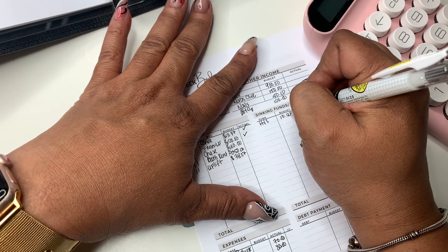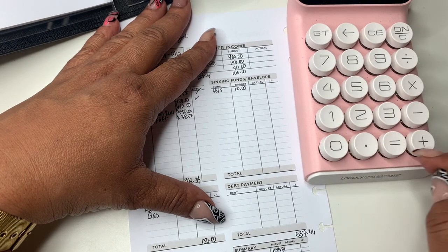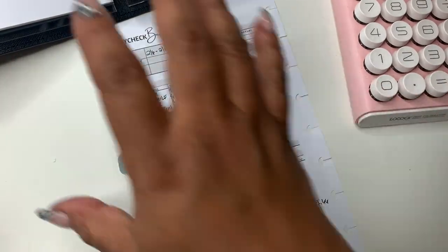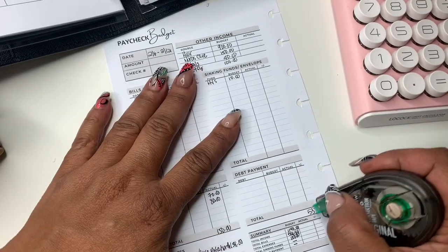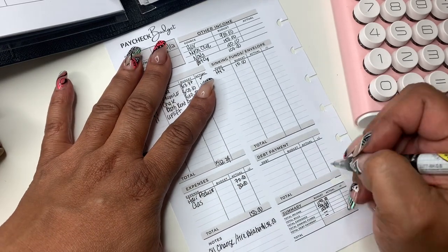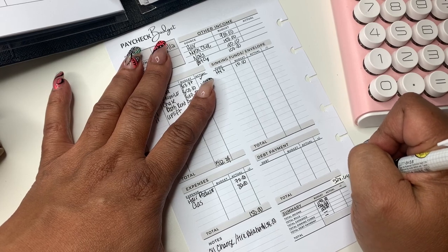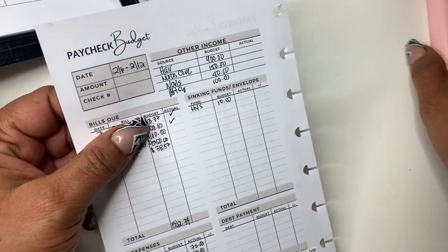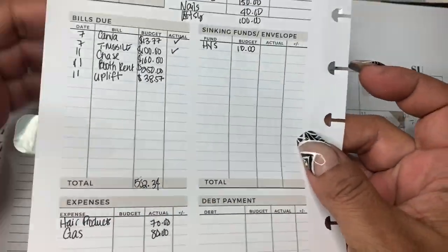I budget $10 but I'm thinking about sending $20, so we'll see. We're going to subtract $10 from that, which leaves $527.66. And that's this week's budget, y'all — that's all we got. This is a slow week. That's why I wanted to take care of some deals this week and get some stuff for the budget box.